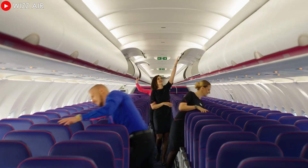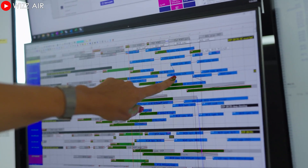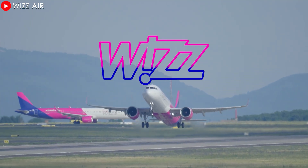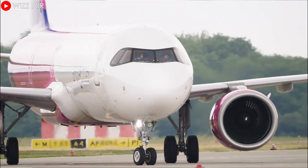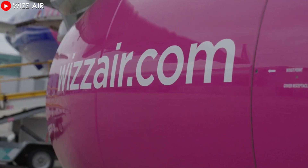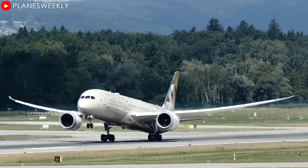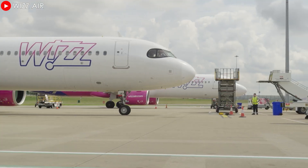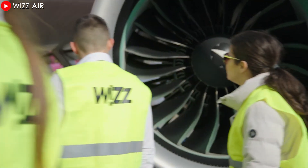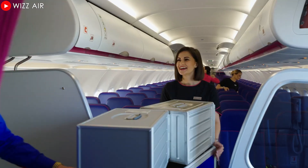The airline also plans to base another XLR in Italy. Starting June 20, 2025, it will be based at Milan Malpensa Airport, a major Italian aviation hub, to operate daily flights to Abu Dhabi, the capital of the United Arab Emirates — this will be the longest service in the airline's history. It is a bold move that puts Wizz Air in direct competition with regional leader Etihad Airways, which currently operates 10 weekly flights on the route with Boeing 787-9 aircraft. The key differentiator is that Wizz Air promises to offer fares up to 70% lower than its competitors.